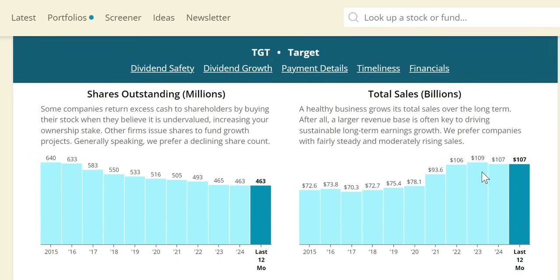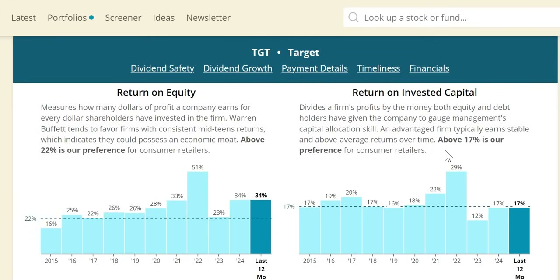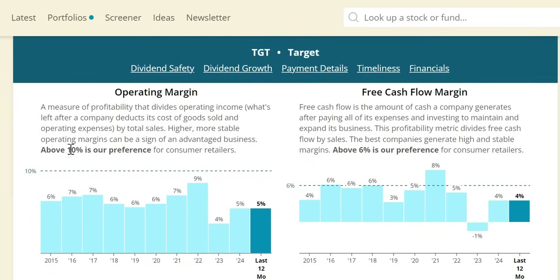Numerically, revenue has grown from $73 billion to $107 billion. With double-digit dividend increases over the longer term, they are also doing a fair amount of share buybacks, reducing shares outstanding to around 463 million in the latest period. ROIC above 17% is the target for consumer retailers — they pretty much hit that in 2024, and other than 2023 they are consistently around that level, which is a nice sign.